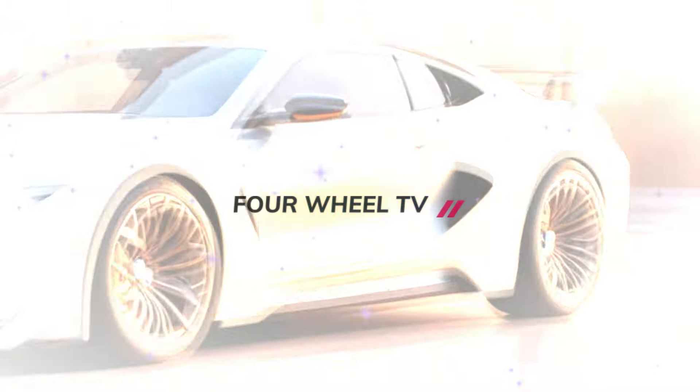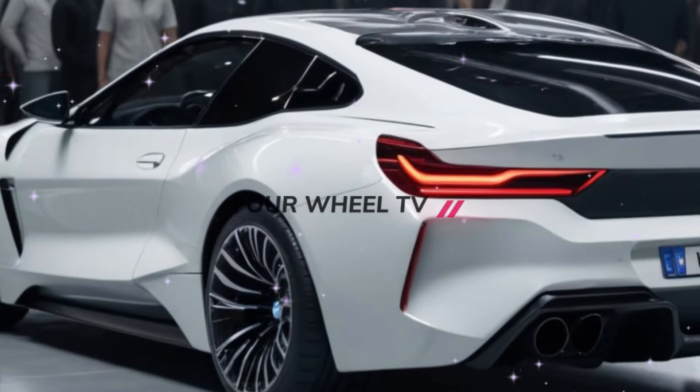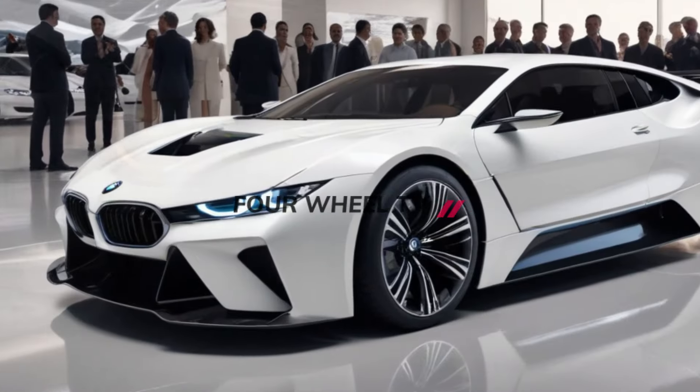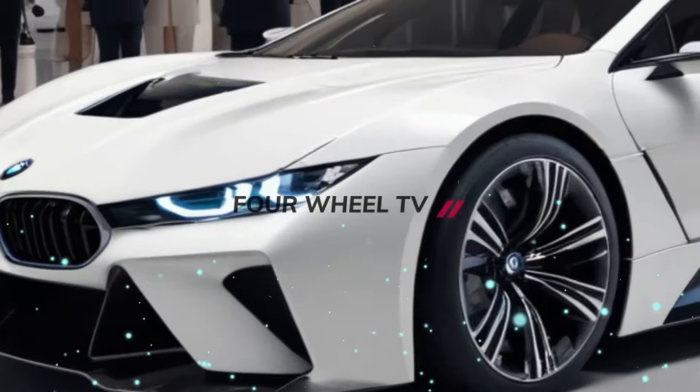Giving it a charming retro feel, classic exterior design touches are combined with contemporary styling elements as seen in the BMW Vision Next concept. These include a distinctive new grille with a laser-engraved pattern, modern aerodynamic elements such as a blade at the front, and state-of-the-art LED lighting.